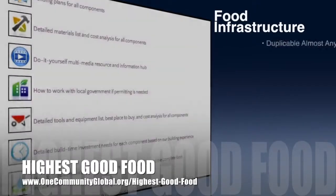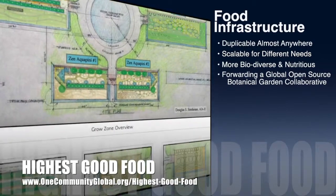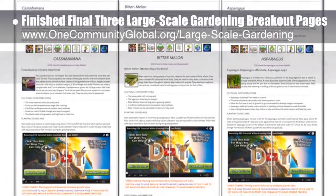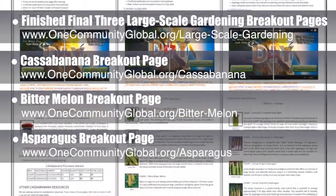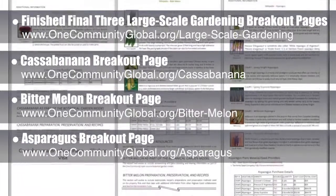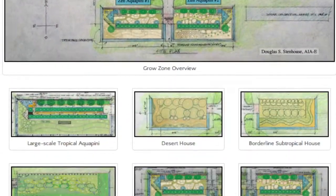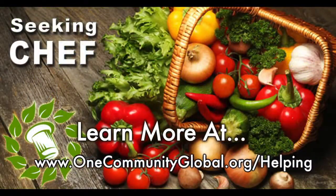OneCommunity's approach to highest good food is duplicable almost anywhere, scalable for different needs, more biodiverse and nutritious, part of forwarding a global open source botanical garden collaborative, and includes nine different free shared and duplicable growing environments. This week, the core team working on highest good food finished the final three breakout pages from the large scale gardening page: the Casa Banana page, the Bitter Melon page, and the Asparagus page. You can see all three pages scrolling here and visit the written blog for detailed plant descriptions, planting guidelines, cultural considerations, and more. These new pages load faster and give us space to add recipes, gardening tips, harvesting and canning tips, and videos. In this area, we are seeking permaculturalists, an irrigation specialist, a surveyor, and a chef to join our team as consultants or pioneers moving onto the property.